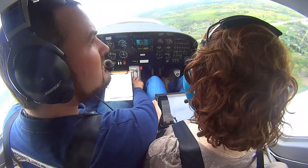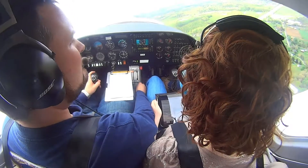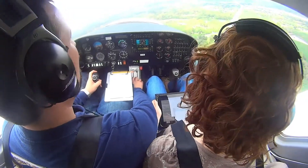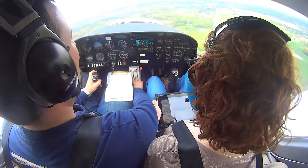We'll turn on course. See, that's I-75 right here. Good morning, guys.